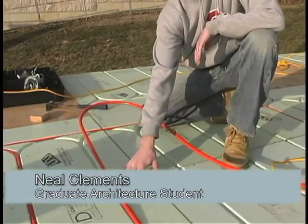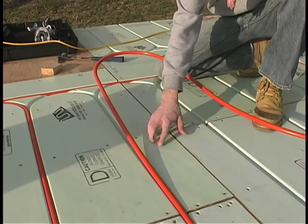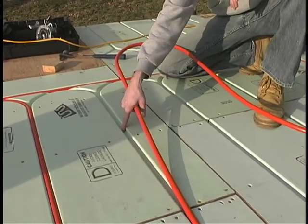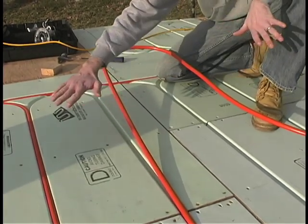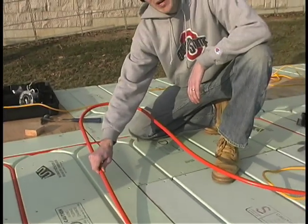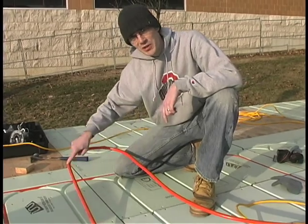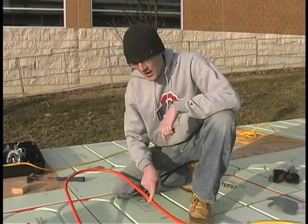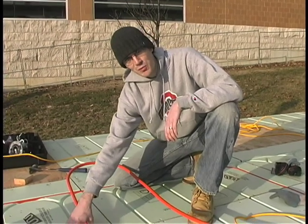In terms of installation, this kind of blue color here — that's our warm board. These channels here are integral to the warm board, and this blue coating is the aluminum, which is going to help dissipate the heat throughout the entire floor. And then this is known as PEX tubing — it's plastic with an aluminum inner core. The water is going to be circulating through this inner core, and what that does is transfer the heat from the PEX tubing to the actual warm board itself.